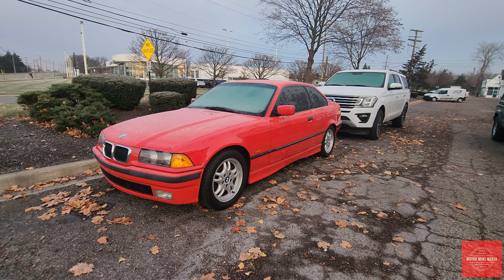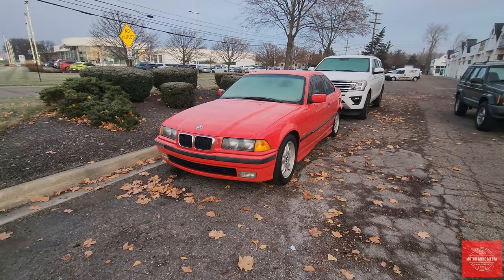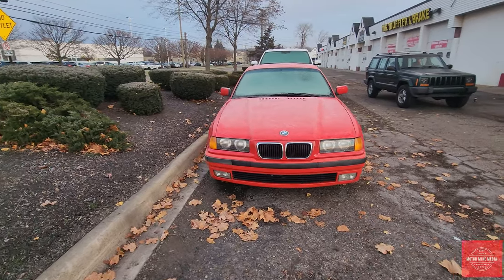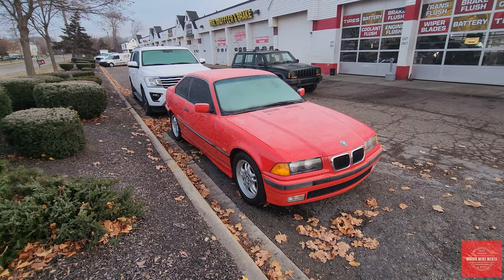Check out this awesome 328i S. I really like this style. This generation has a nice sharp looking front end and overall nice body panels. I'm just a big fan of bright red cars in general, but I love these little BMWs.